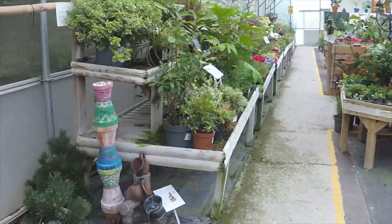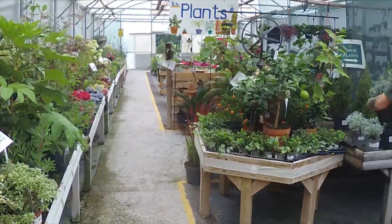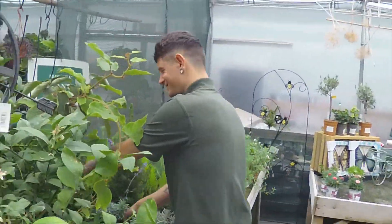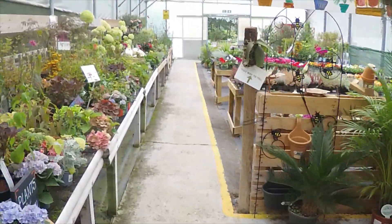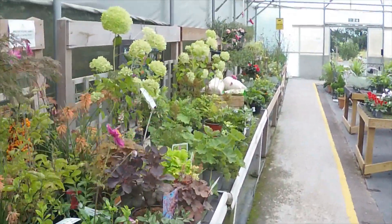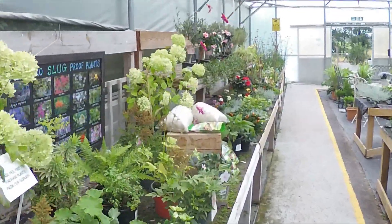And if we go into the main part of the nursery, we have to go past Jake. Hi Jake. A lovely selection of flowering plants in here — this is the nice sheltered part of the nursery.